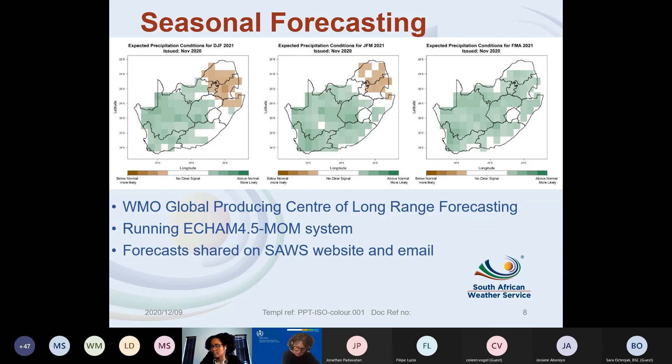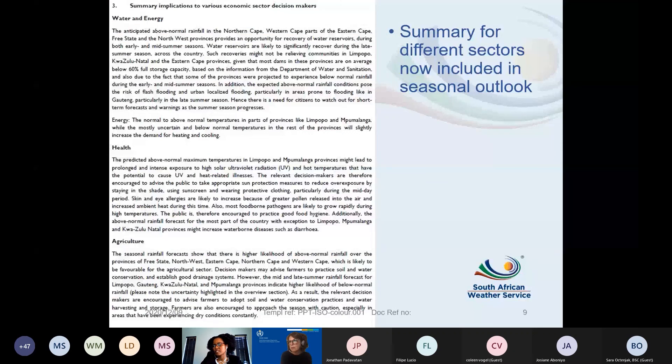We are currently in a La Niña, and the forecast shows mostly green for most of South Africa, indicating above-normal rainfall — which is what we typically expect during La Niña. About two months ago we also updated our forecasts to include a summary of implications. Since October, we started adding information for different sectors: water and energy, health, and agriculture.